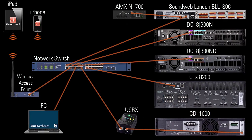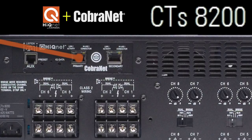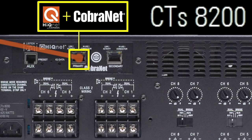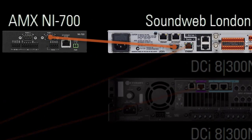In some cases, for example the Crown CTS-8200 amplifier, HiQ-Net control data coexists with networked audio in the same port.